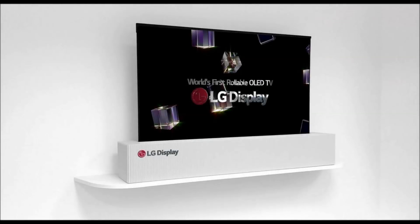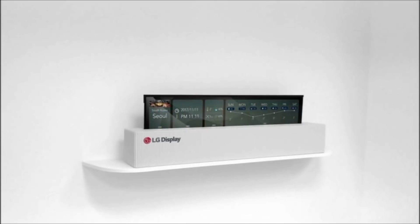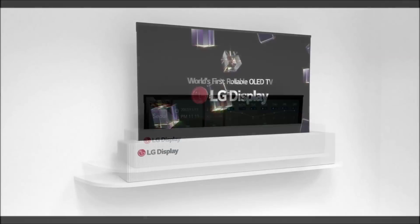LG Display's latest creation is a 4K 65-inch rollable OLED panel that it aims to sell to consumers. Showcasing its new panel at CES 2018, LG Display boasts about some of the finer points of this kind of technology, which may seem pretty obvious when you think about it: the ability to roll the screen up and tuck it away when you're done with it.